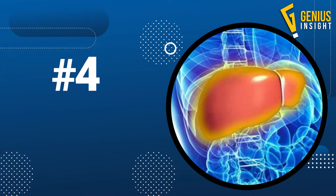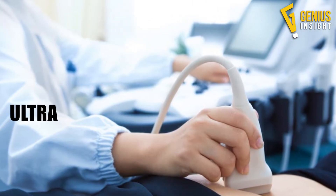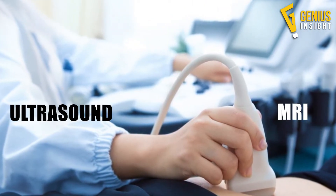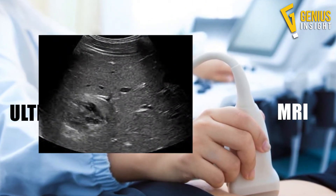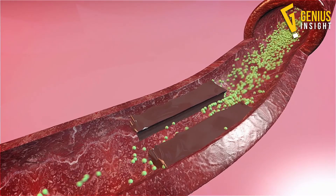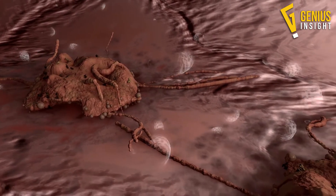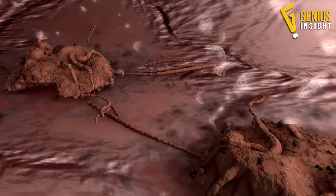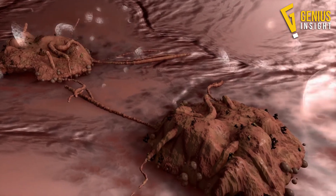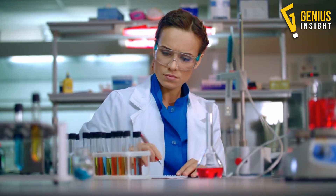Number 4: Visible Fat in the Liver. Imaging tests like ultrasound and MRI can create pictures that show whether fatty deposits exist in your liver. Fatty buildup in the liver is a clear-cut sign of fatty liver disease. However, imaging tests can't detect the presence of inflammation or scar tissue, which indicate how far the disease has progressed. For that, your doctor may need to obtain a tissue sample biopsy.